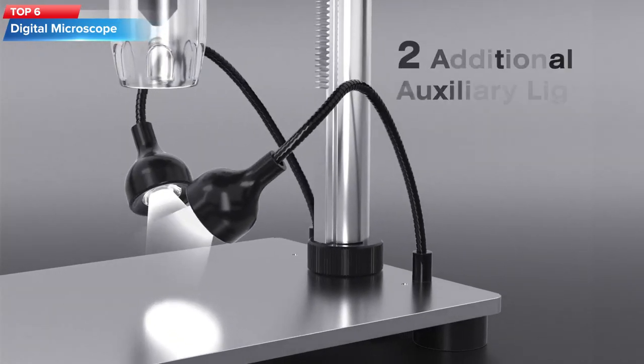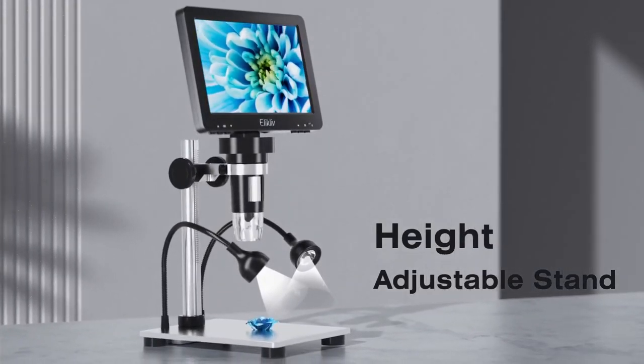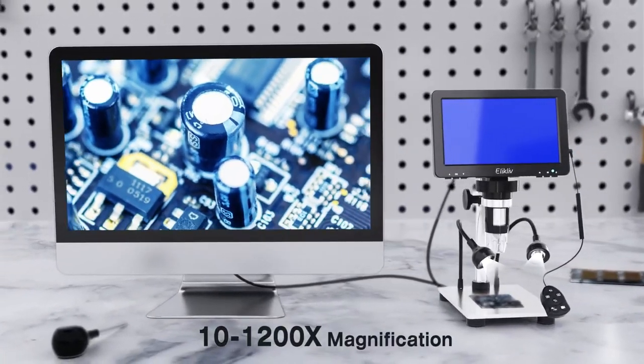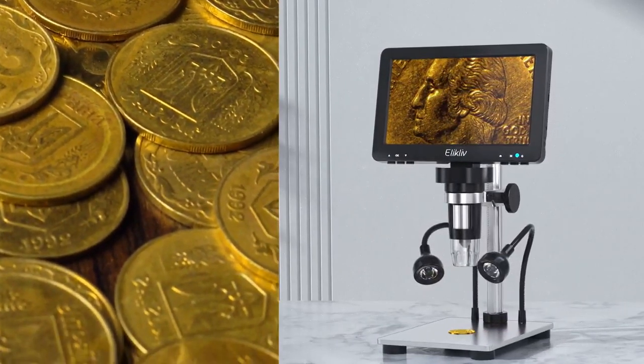Top 6: The Elikliv Portable Microscope is a handheld device that allows for up to 1000x magnification and features a 4.3-inch LCD screen, built-in 8-LED light source, and supports both photo and video capture. It comes with a rechargeable battery and metal stand for stable observation.